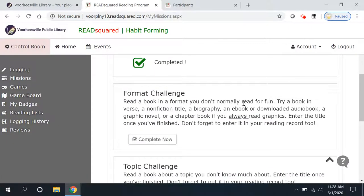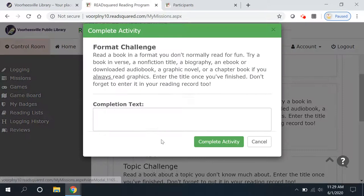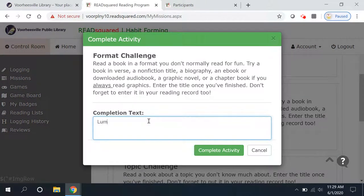For the format challenge, we are challenging you to read a book in a format you don't normally read for fun: a novel in verse, a non-fiction title, a biography, an e-book or downloaded audiobook, graphic novel, or chapter book. If you always read graphic novels, please try a chapter book for this one. I'm going to put for this one: Lumberjanes: Beware the Kitten Holy. I do sometimes read graphic novels, but this was the first graphic novel that I read on a screen.